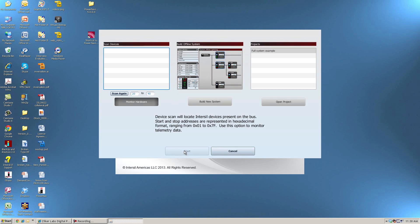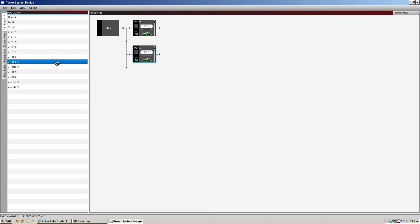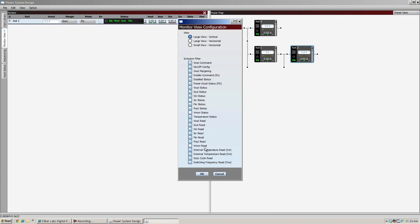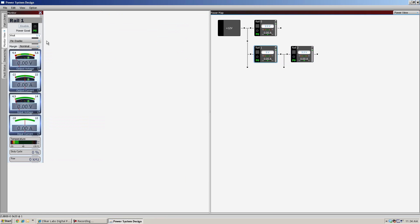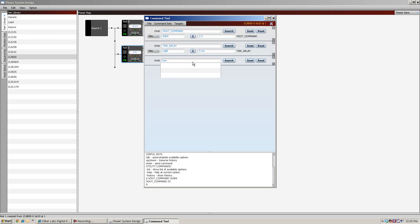The Power Navigator is essentially a graphic user interface that our customers and designers can use to design their power systems. It allows them to map out the different power converters they need in the system to support the different loads, and then they can configure each of those power supplies through the tool in order to program the parts themselves on the board.